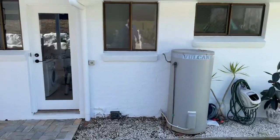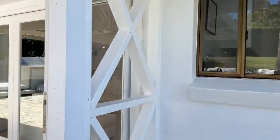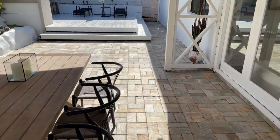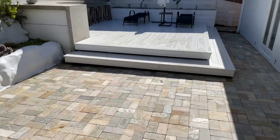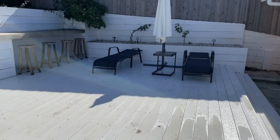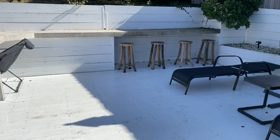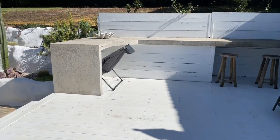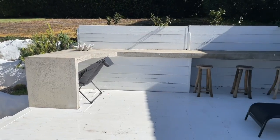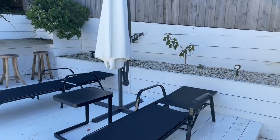There's an electric hot water system here. I believe this section had a jacuzzi at one stage, which is why it's all nicely levelled off. There's a polished concrete bench, and it would be great to add a pergola or some sort of outdoor kitchen or entertaining area here — it's quite handy.